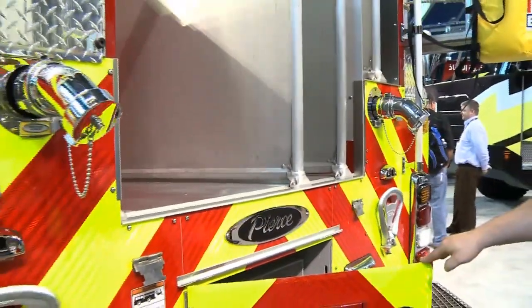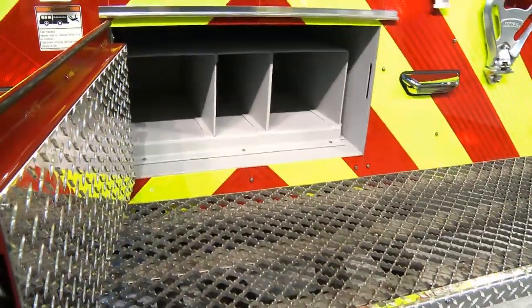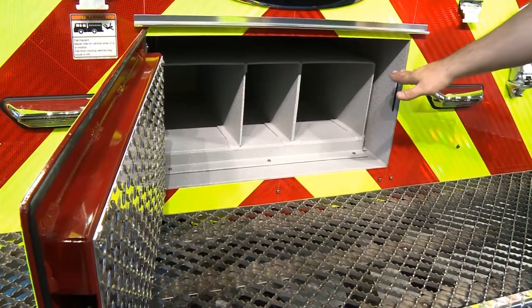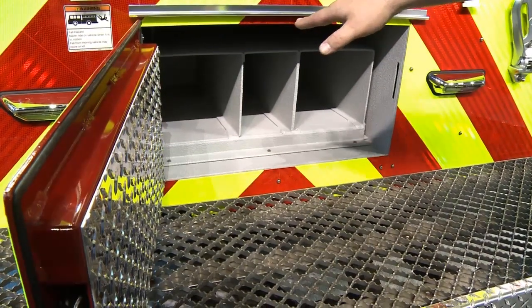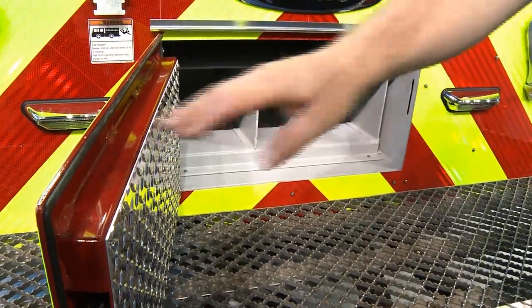We do run a 500-gallon upright tank, and that helps us get this lower hose bed. Using the space wisely, we put a compartment underneath the hose bed that runs in between the frame rails. This is where we're going to keep a water can, an ABC dry chemical extinguisher, and also a spare oxygen cylinder for EMS calls.